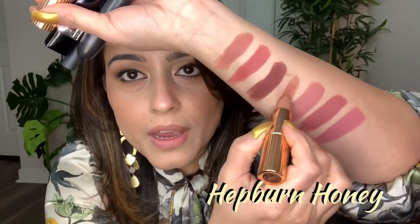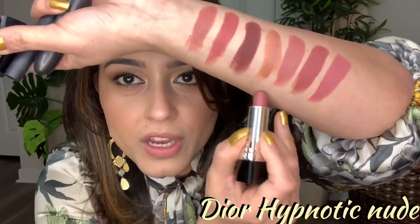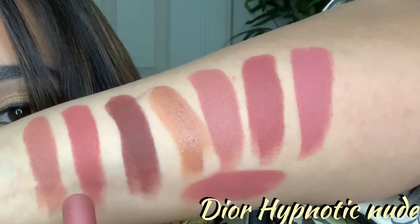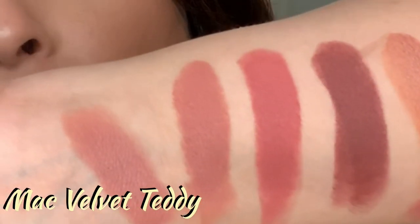A couple of other nude lipsticks for comparison: this is Charlotte Tilbury in the Hepburn Honey shade — it's not matte, more of a creamy shade, slightly more nude and warm. Another nude I wear a lot is the Hypnotic Nude shade from Dior, which is a very pinky shade — also comparable to Velvet Muse. And this is MAC Velvet Teddy, which is pretty similar to Fawn but a little lighter.